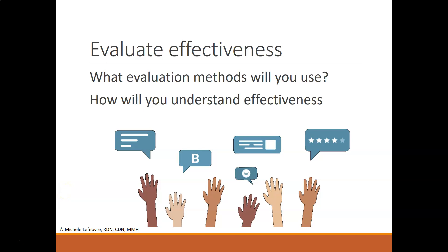Finally, evaluate the overall effectiveness of the in-service. Knowing what evaluation methods you will use is really important. You want to have observable learning assessments to determine if those objectives were met. For example, you might ask kids to identify at least three new fruits and vegetables they'll have next week, or talk about all the different colors of fruits and vegetables. You really want to understand the effectiveness of the overall training.